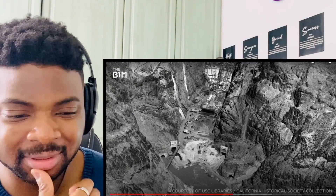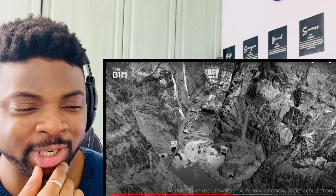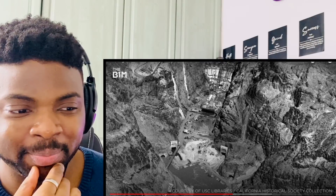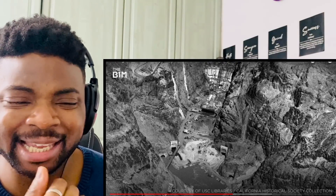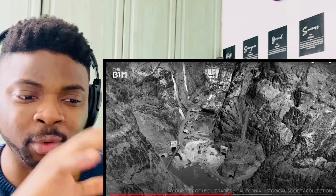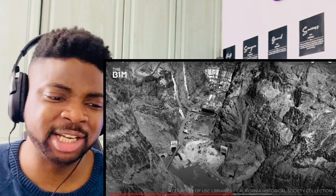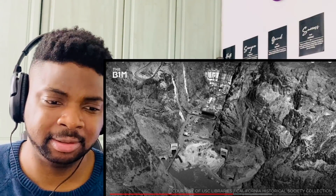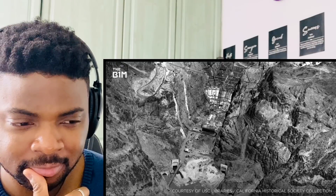How many people — I imagine on a project of this size, people had to have died in the construction. They're using TNT to create the void, the space. Yeah, I imagine people must have died.